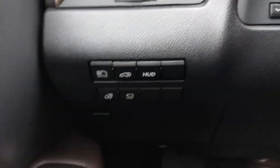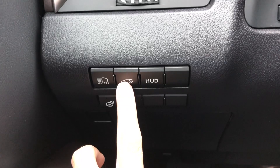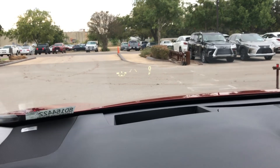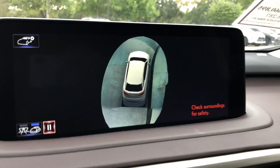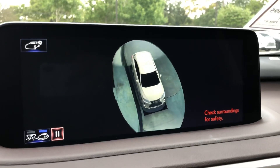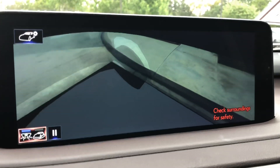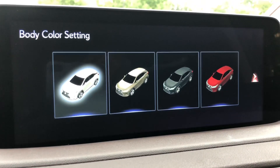On this side of the vehicle we have our switches for our automatic high beam, our rear tailgate, our heads-up display which will display vehicle information as we're driving such as our miles per hour, our heated steering wheel, and our panoramic view camera. This will show a display of the vehicle from multiple views, and we can also customize the color of the vehicle display as well.